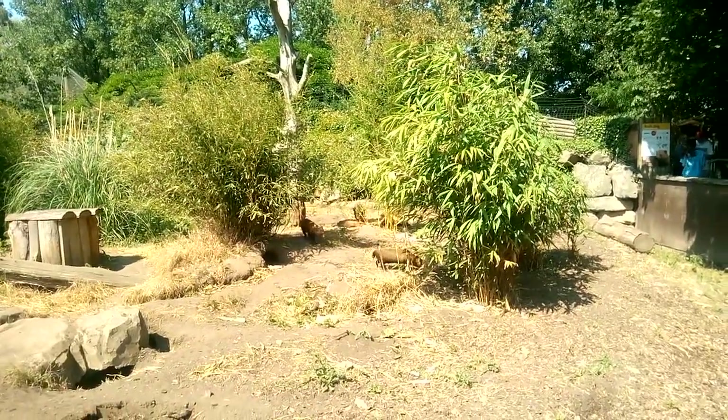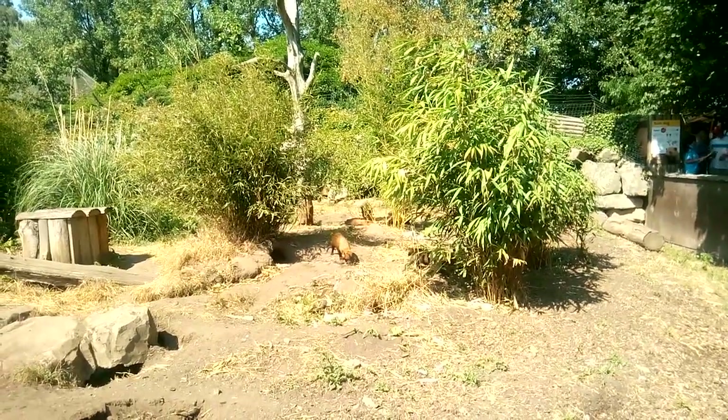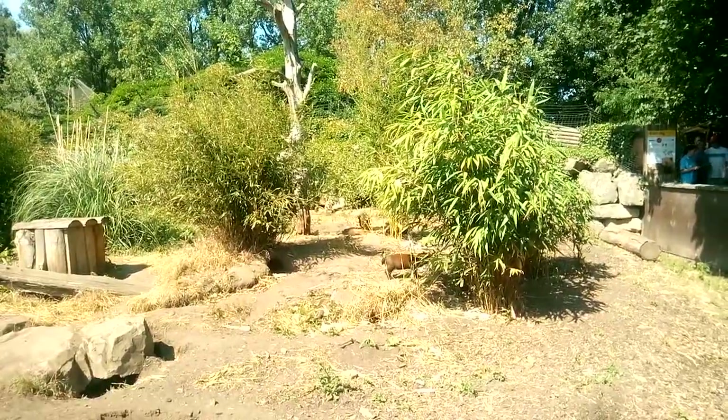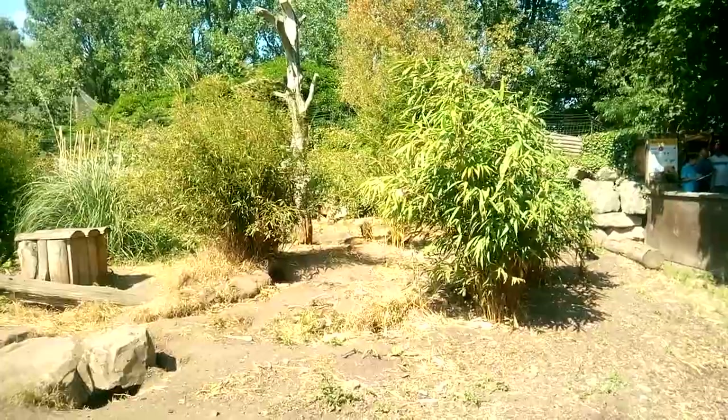The alpha female will produce a hormone which stops any of the other females from actually having babies, which tricks them a little bit into looking after her own. But even though the others might not be the parents to those pups, they go out of their way to help feed them and protect them, even putting themselves in danger to look after those pups. So they work quite well as a little social family group.